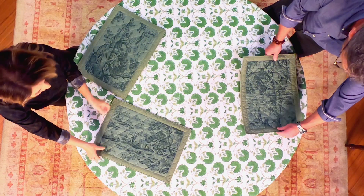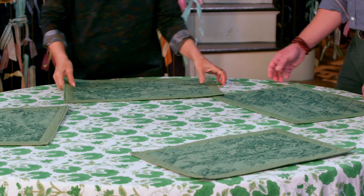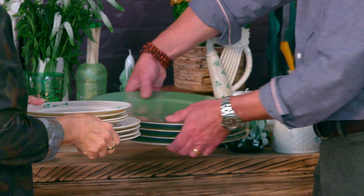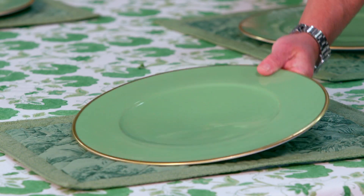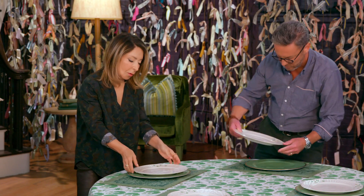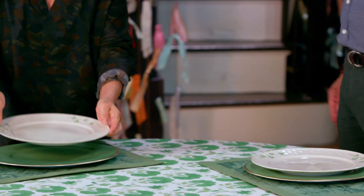The beautiful toile pattern references the countryside of France, and it's interesting — we associate St. Patrick with Ireland, of course, but he actually studied theology in France, in Burgundy. We'll start with these beautiful green chargers and this china from Balique, made in Northern Ireland. It references the wicker baskets that are so prevalent in Ireland.